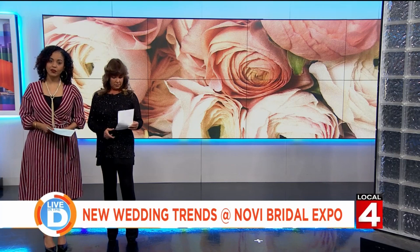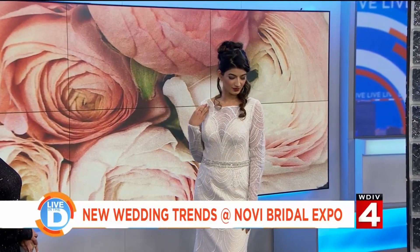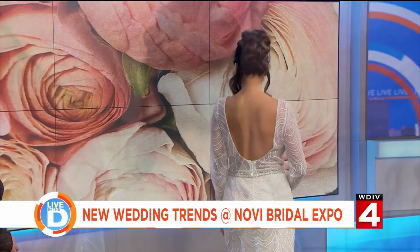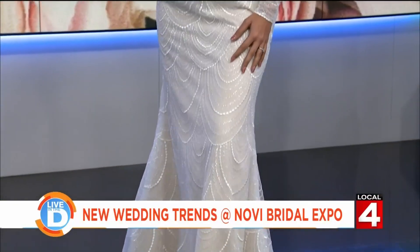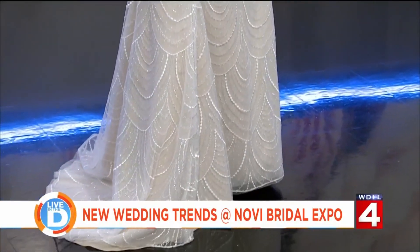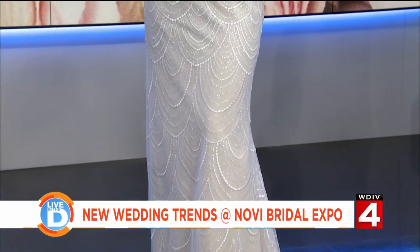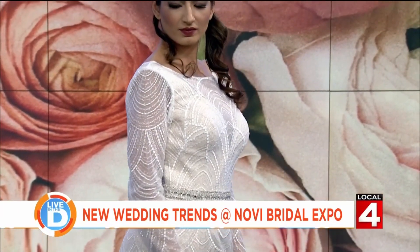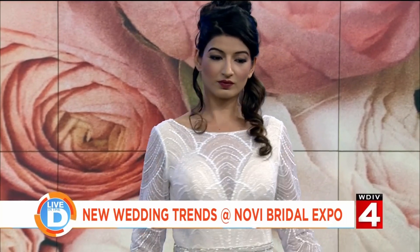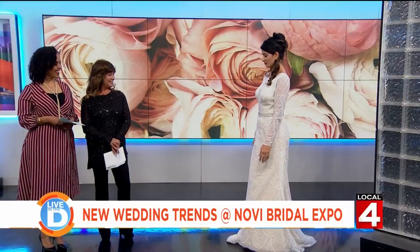Let's bring out our first model from David's Bridal. This is Veena, supporting a beautiful Galena collection. We want to talk trends — this is an off-white color, not your bright white. Pastels are in, but not the pinks. It's embellished with a waistband and has two different types of beading across it. One of the trends for 2019 is the mock collar and also the back line. The back just adds an extra bit of drama that you wouldn't expect. It's gorgeous.